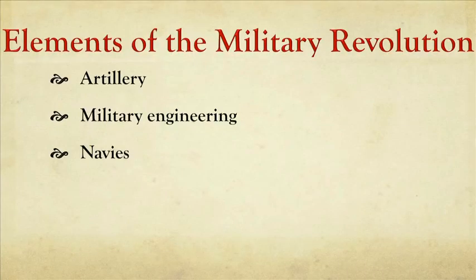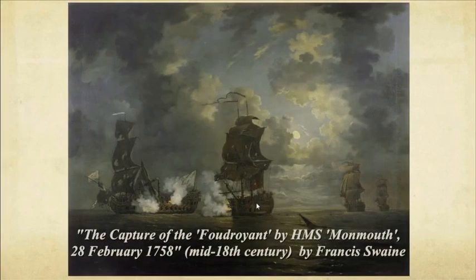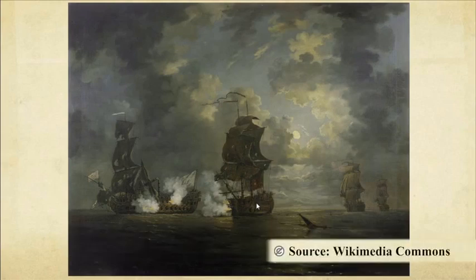That's a kind of military engineering, and military engineering also applied at sea in the development of navies. The rise of ships that can carry dozens of heavy cannon and wage heavyweight battle at sea, as depicted in this painting. Also different kinds of armies.